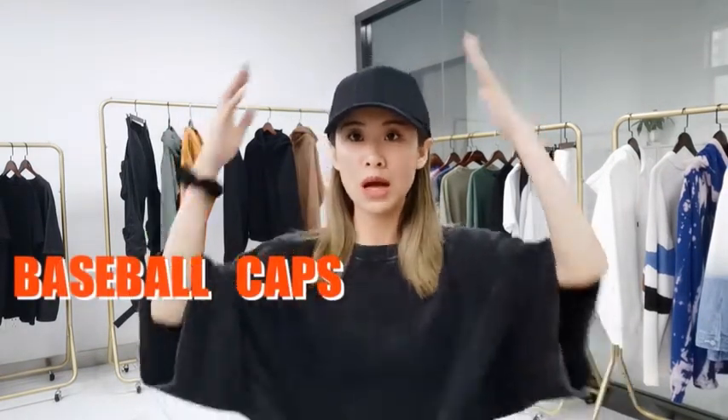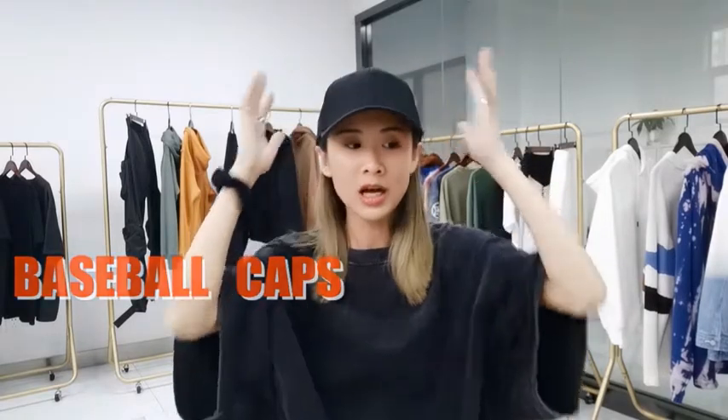The first one I want to talk about is the baseball cap, which is what I'm wearing right now. The reason it's called the baseball cap is because baseball team players wore this kind of hat when playing games, and many of their fans also wore them with the logo of their favorite team, like the Red Sox from Boston.